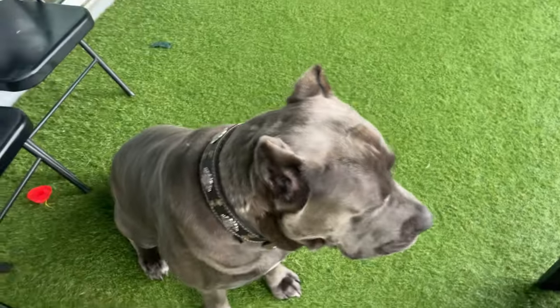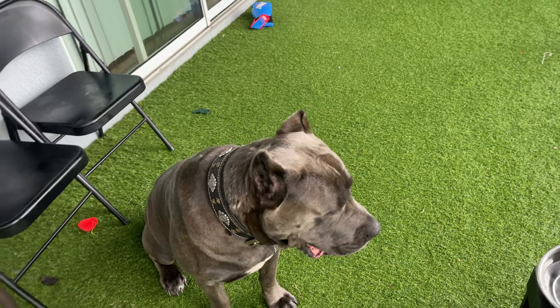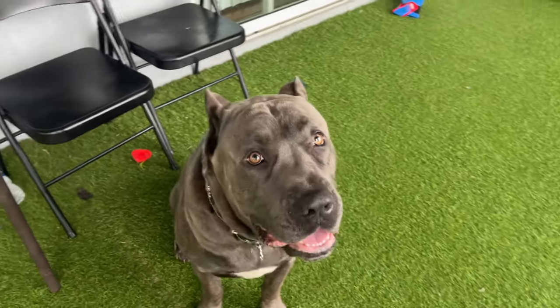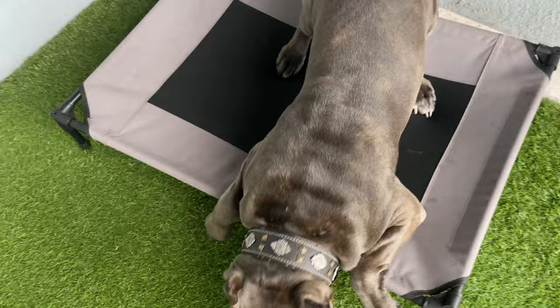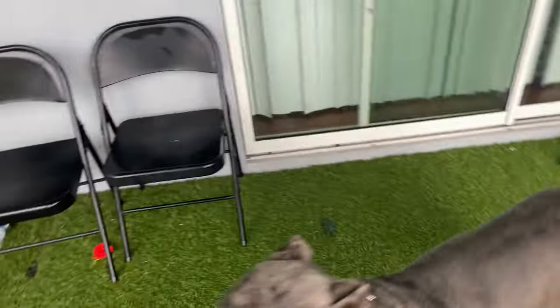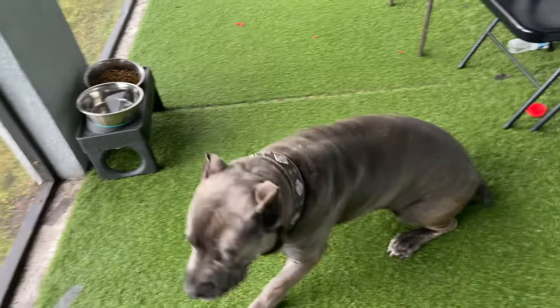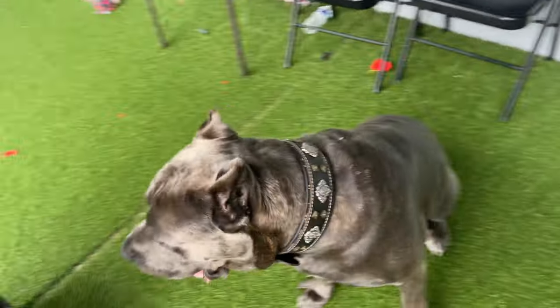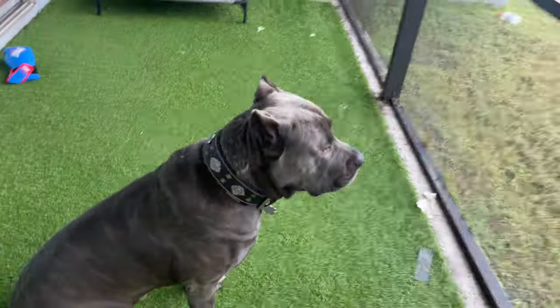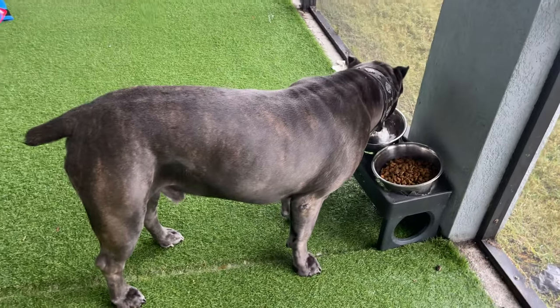I'm a big believer in using feeding time for obedience training to keep him dialed in and to work manners. So with me and Duke, he has to work — you're going to eat, you've got to work. We're going to do a quick drill. Place. Good boy. Down. Yes, good boy. Come. Down — he's excited. Up. Yes, good boy. Stay. Break. Good boy, he's going to have at it.